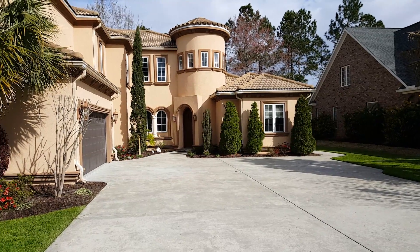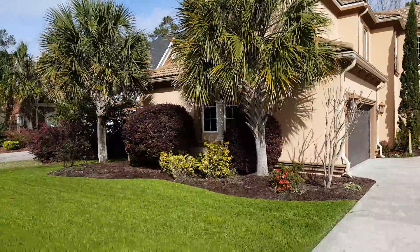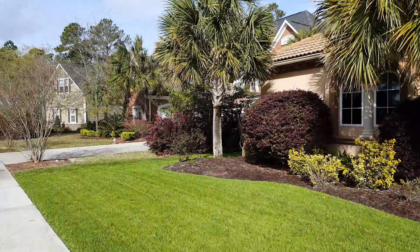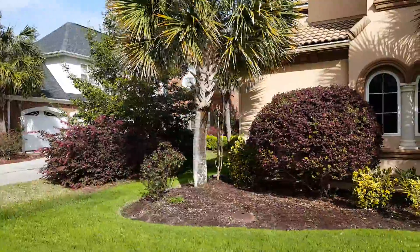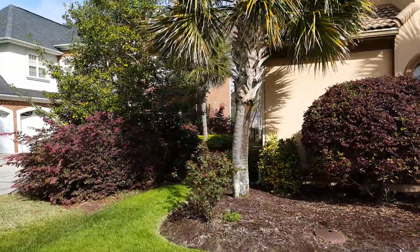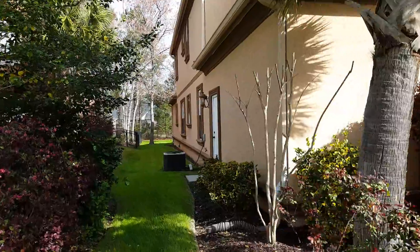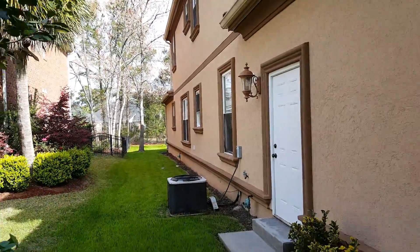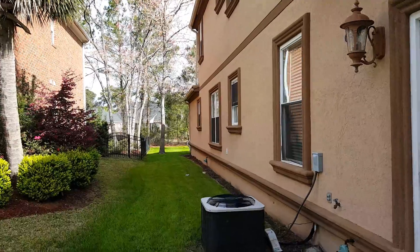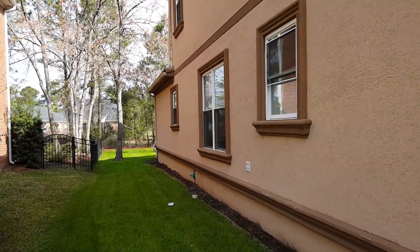Hi, this is Troy Jones with Cobalt Banker Shakura. I'm just doing a quick exterior tour of this home in Plantation Lakes. For the owner's privacy, I don't want to give the address, but the home is beautiful — terracotta roof, the grass is incredibly thick and green. It's March and about 40 degrees, so just very, very well maintained, obviously cared for.